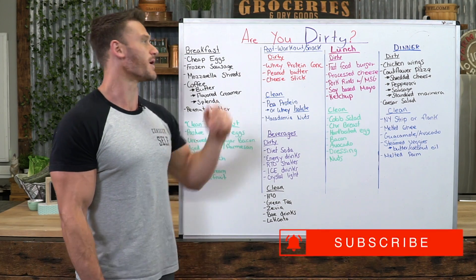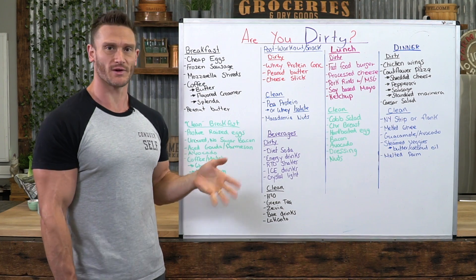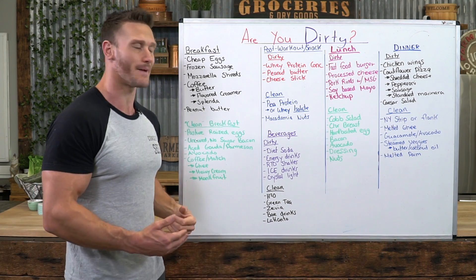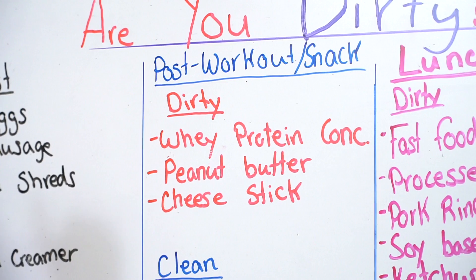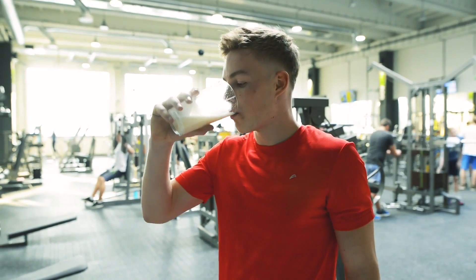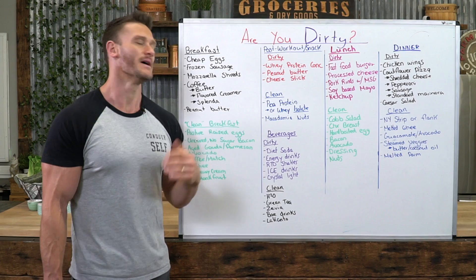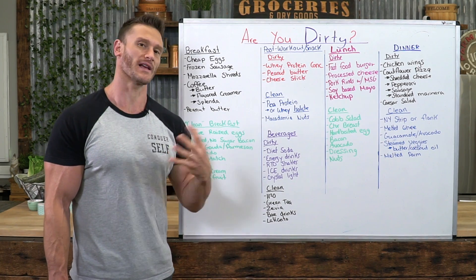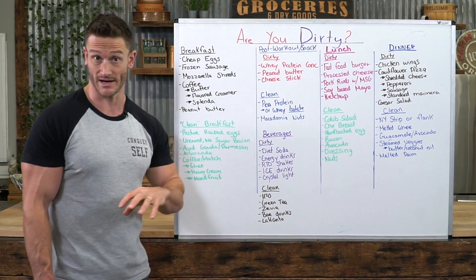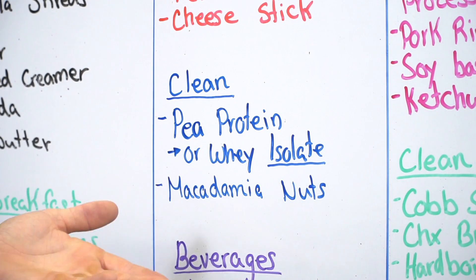Let's go into a post-workout snack. A dirty example — it's not the end of the world, it's just not hard to switch it up. I did dirty keto for a long time. Dirty keto would be using a cheap whey protein concentrate — you typically want an isolate, not a concentrate — then maybe a little peanut butter and a cheese stick. Peanut butter is very high in omega-6, and that's the biggest thing we see with dirty keto: it's mainly rich in omega-6s versus omega-3s.